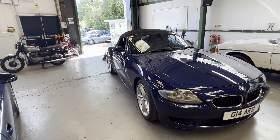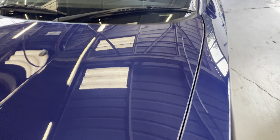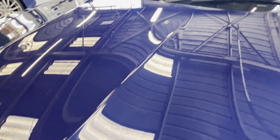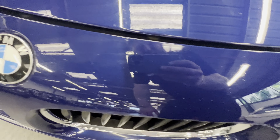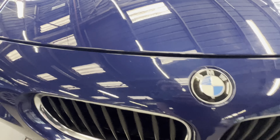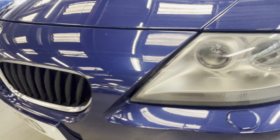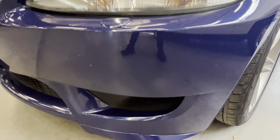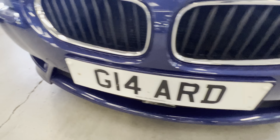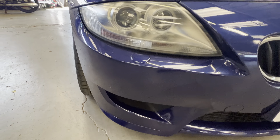Bodywork-wise, starting up at the bonnet — all nice and clean, straight. Apart from wanting a quick hand polish and a few little stone chips on the front bumper and on the bottom end of the bonnet, it's all nice and straight. The grills are all intact, no cracking, no lacquer peel on the bars — that's a start on one of these. Lights are nice and clear, bumper corners scuff-free.